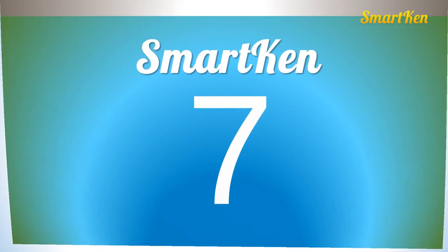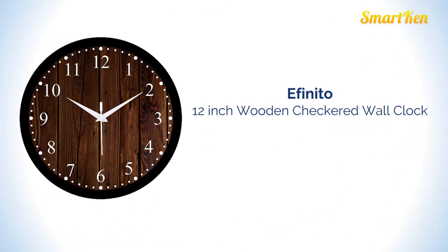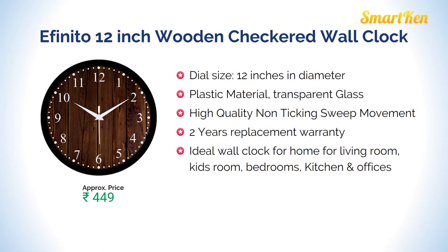Number 7: Story at Home, 10 inches in diameter. Approximate price for this product is Rs 449.